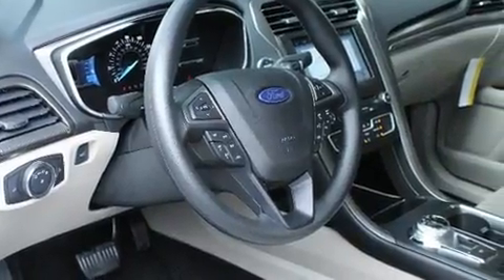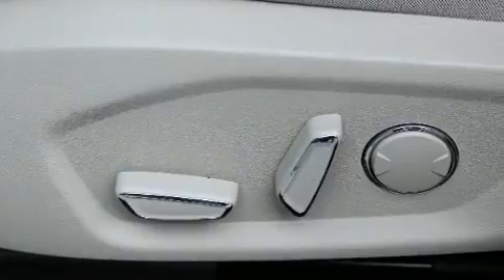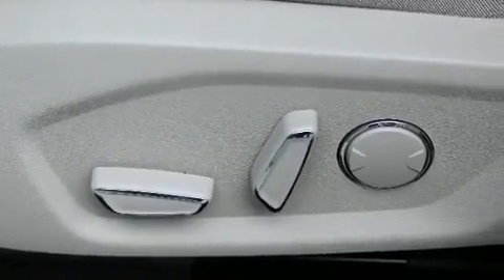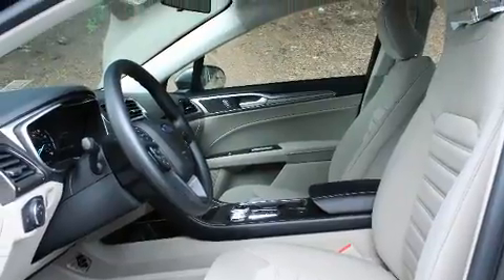You and your passengers will enjoy the stereo system, which includes a CD player with MP3 capability, steering wheel-mounted audio controls, and 11 speakers yielding maximum audio versatility.